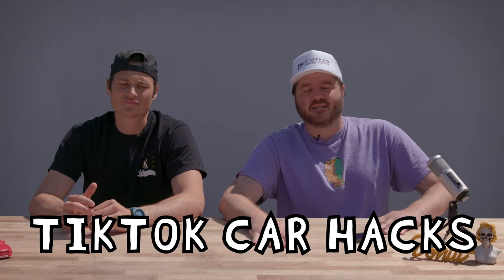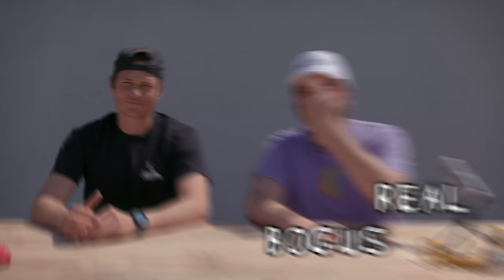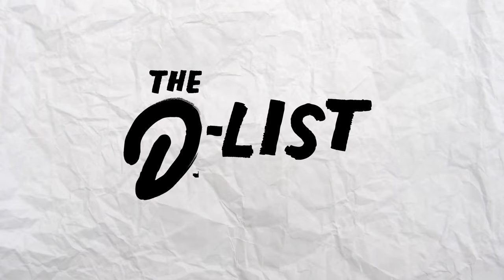Today we're testing TikTok car hacks to see if they're real or bogus. We're using the scientific method, so I brought the most scientific guy I know, Jeremiah. I'm James, and this is the D-List.